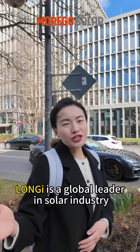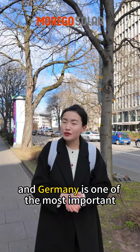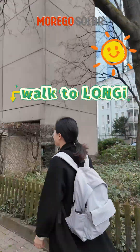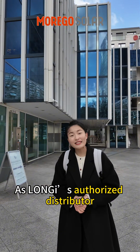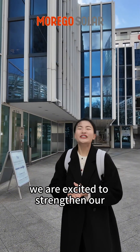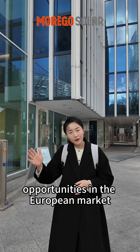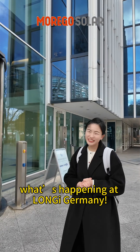As you know, Longji is a global leader in the solar industry and Germany is one of the most important markets in Europe. As Longji's authorized distributor, we are very excited to strengthen our collaboration and find new opportunities in European markets. Let's go inside and see what's happening at Longji Germany.